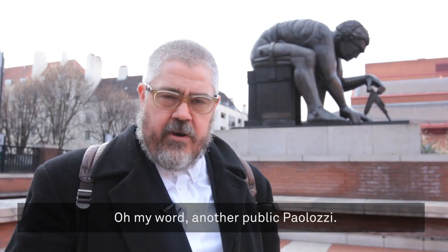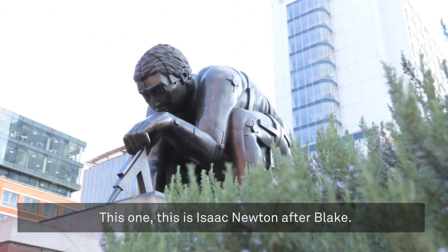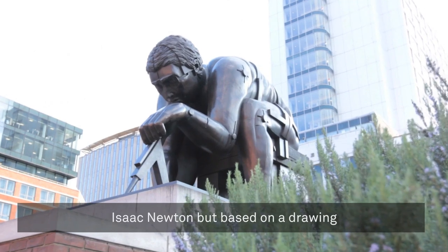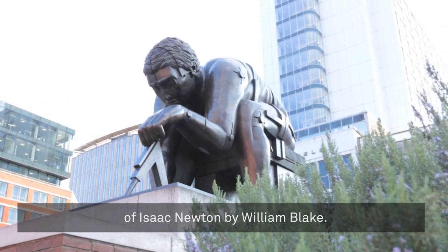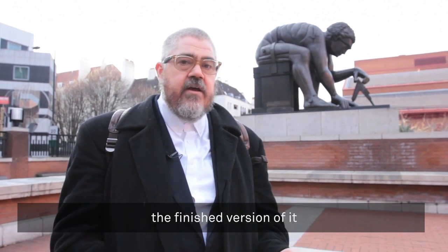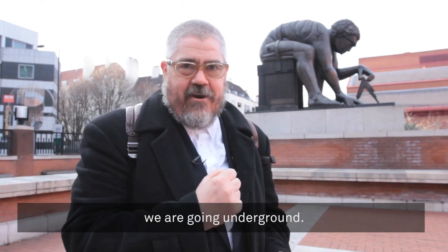Oh my word, another public Palazzi. This one — this is Isaac Newton after Blake. So this is Palazzi's sculpture of Isaac Newton, but based on a drawing of Isaac Newton by William Blake. This is the first time I've ever seen the finished version of it and rather lovely it is too. And now, in the words of The Clash, we are going underground.